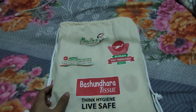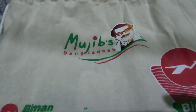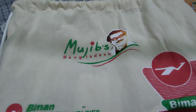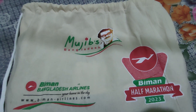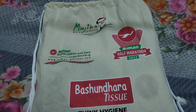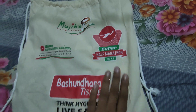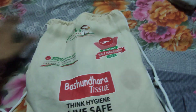On the front of the bag, there is our greatest leader Bangabandhu Sheikh Mujibur Rahman — a logo here saying 'Mujib's Bangladesh.' On one side of the front there is the Biman Bangladesh logo, the Biman Half Marathon logo, and the Basundhara Tissue logo. The other side is empty, but it's a nice and wonderful bag.